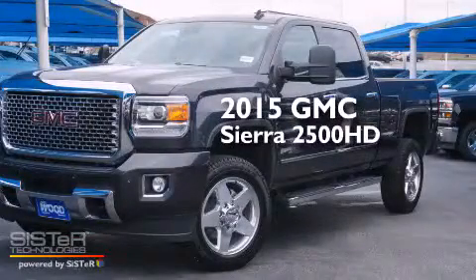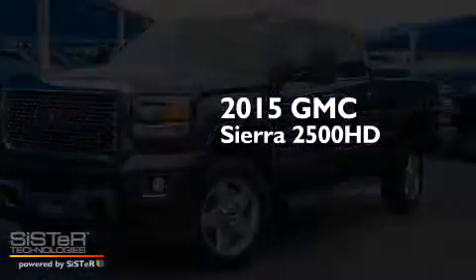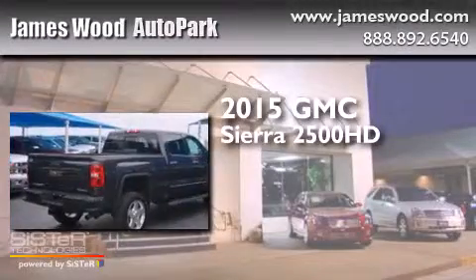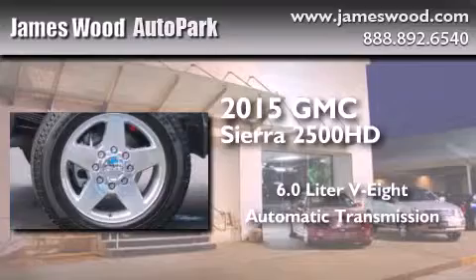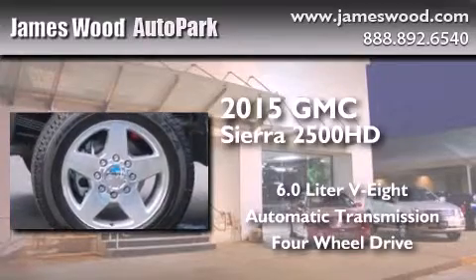This is a brand new 2015 GMC Sierra 2500 HD. It has a 6.0 liter 8-cylinder engine, an automatic transmission, and the added safety and control of 4-wheel drive.